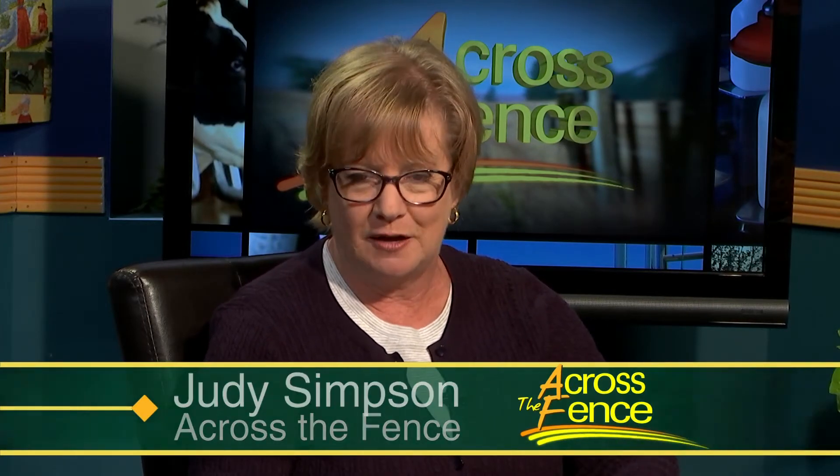Good afternoon and thanks for joining us. I'm Judy Simpson. If you're a gardener or if you just like to look at other people's gardens, today is your day — we have gardens galore to show you and a few tips to talk about as well. It's always a pleasure to welcome Leonard Perry and Anne Hazelrig of the University of Vermont to the show.